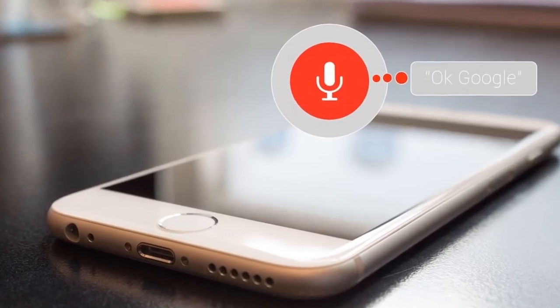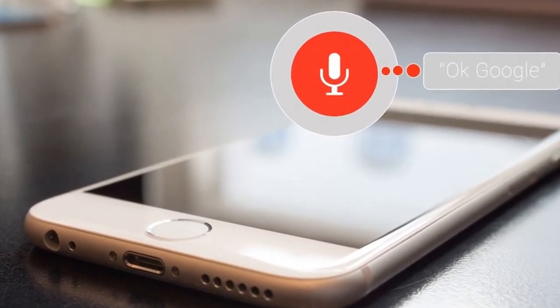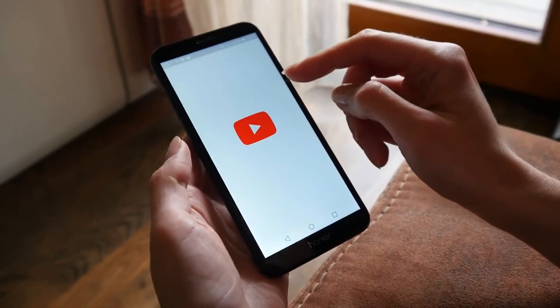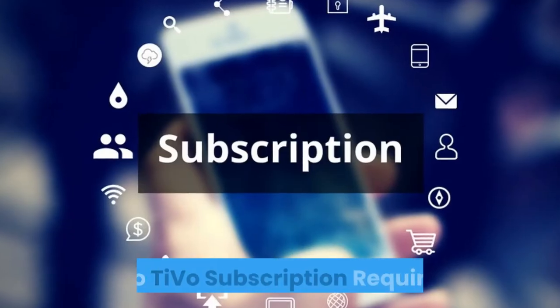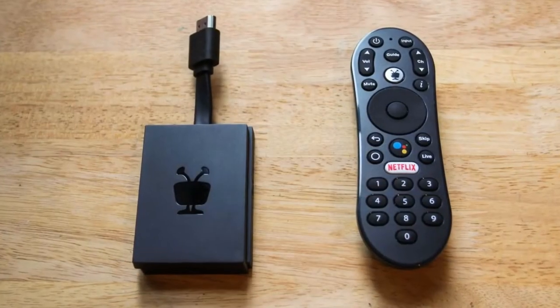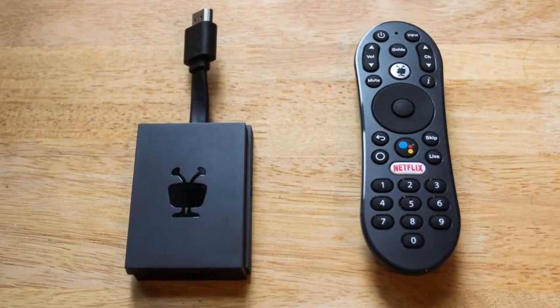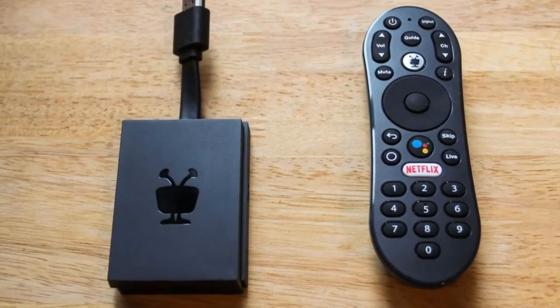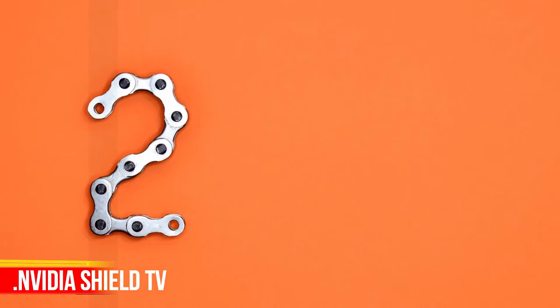Say it and watch it: the power of voice control makes it easy to find shows. Integrated Google Assistant allows you to launch apps, dim the lights, and more. No TiVo subscription required — with TiVo Stream 4K, you gain access to free content with TiVo Plus without paying any additional TiVo service fees.